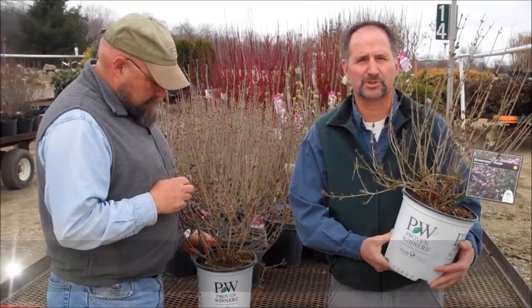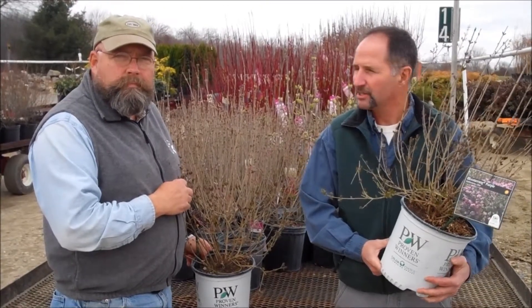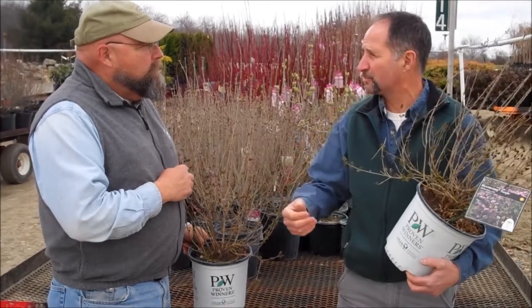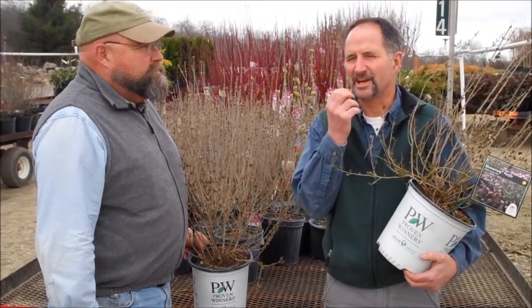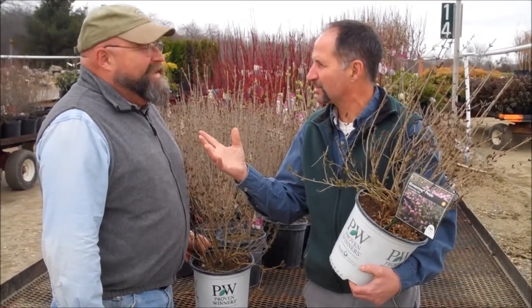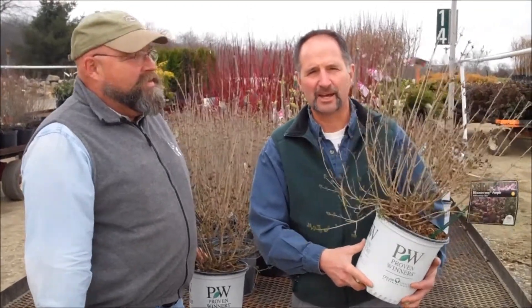This is our first Syringa Bloomerang going out this year in a two-gallon pot, and I can't tell you how loaded they are with buds. My accountant over here is counting buds — what did you come up with? Two sets of hands and two sets of feet worth. Lots of buds, guys, and we've got plenty of these things. They're big, spectacular, and you've got to have these.